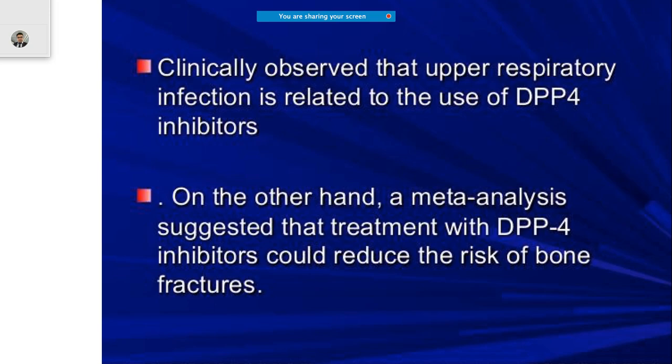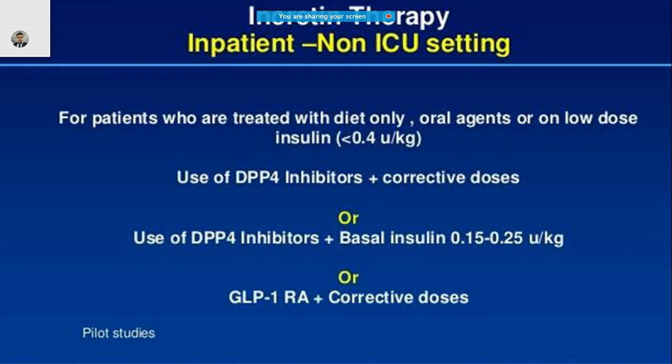The benefits of DPP-4 inhibitors are quite significant. When they were being used, some patients developed upper respiratory tract infections. However, a meta-analysis of several papers showed that this drug class may actually reduce the risk of bone fractures.